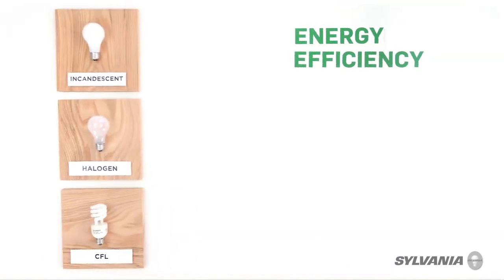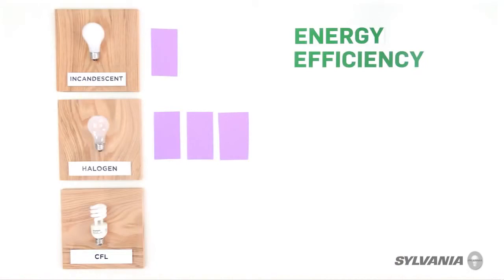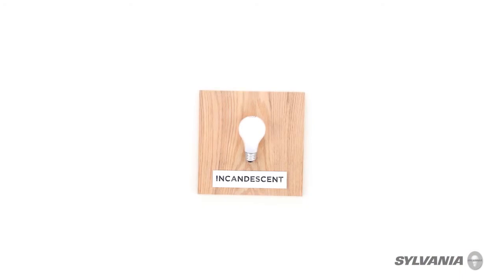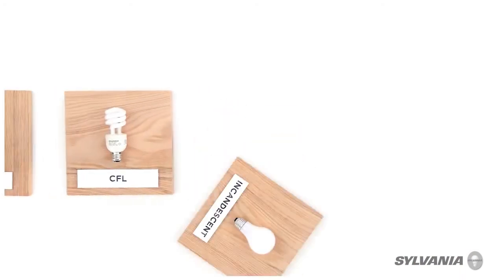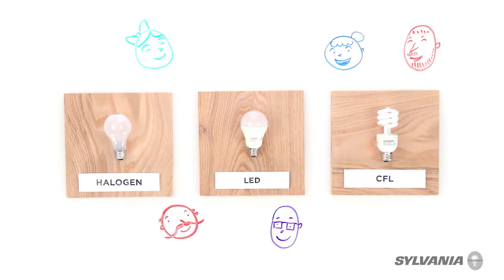What about CFL and halogen bulbs? The good news is these two drive a pretty amazing bargain too. Halogen bulbs are up to 28% more efficient. And here's a little secret: halogens are incandescent. And then you have inexpensive CFLs — these use up to 75% less energy than an incandescent. On top of that, some of them are even dimmable. Overall, 40 and 60 watt incandescent bulbs are ancient history, but you have a lot of options if you care about saving money and greater convenience: LED, CFL, and halogen bulbs.